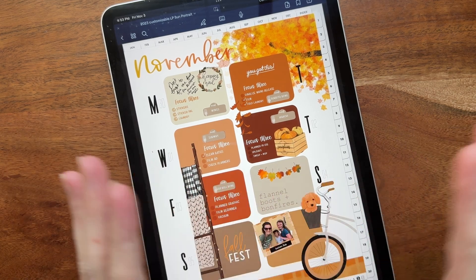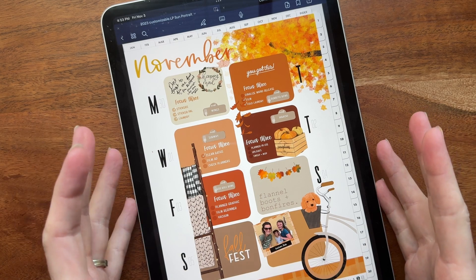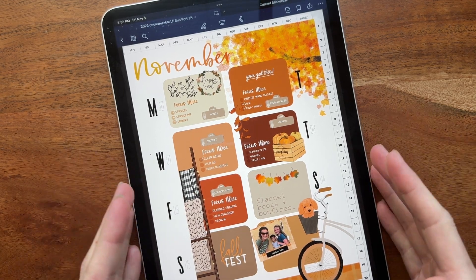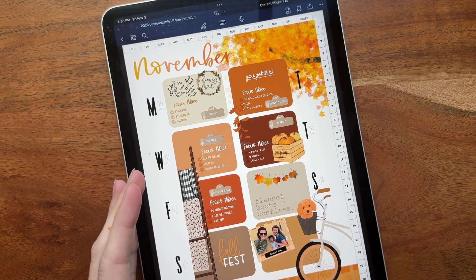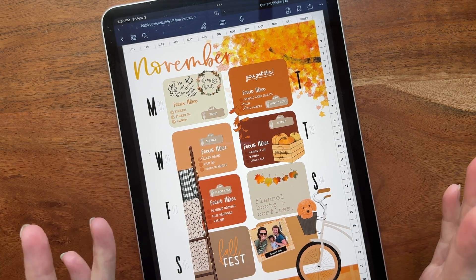If you're new here to the channel, we talk about all things digital planning and productivity. We have our new line of 2024 planners released today this morning and we have more coming out next weekend. I personally use my iPad — I have the Pro 11 inch and the Pro 12.9 inch — with an Apple Pencil, but you can use these with lots of different devices. If you want to try, go to breezyorganization.com/downloads — you have free notes, planner, and stickers to see if this will work on your device.